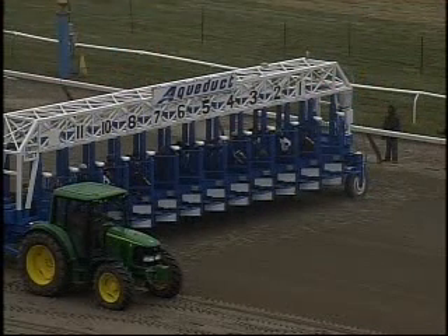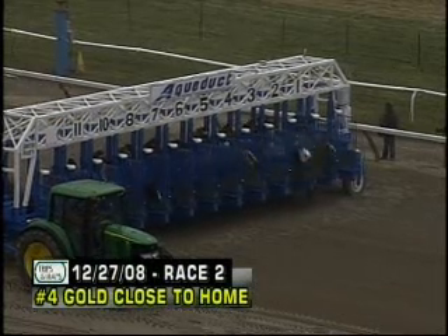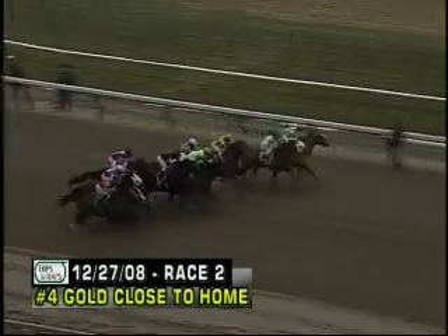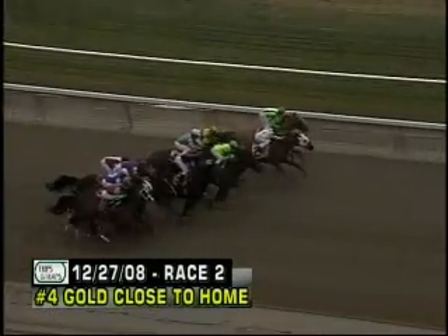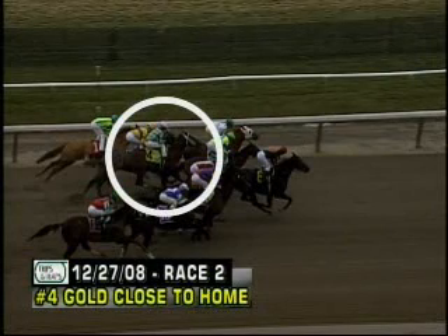We'll move on to the second race — the second race on December 27th. We're looking at the four-horse Gold Close to Home, which went off at 2-1. The horse is stretching out for Gary Contessa. We're going to see a break with the pack at the start. What happens is going to be pretty much later on in the race around the far turn — this wasn't earth-shattering trouble at the start.